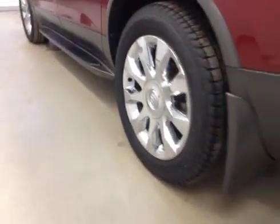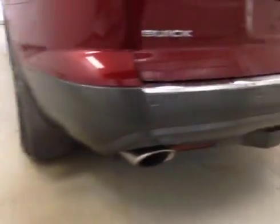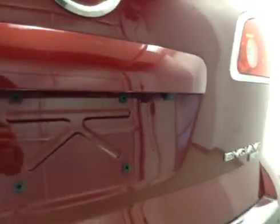Upholstery is leather in ebony. Features fold-out running boards, 20-inch chrome alloy rims, mud flaps, rear parking sensors, backup camera, and power lift gate.